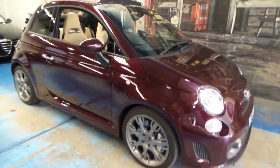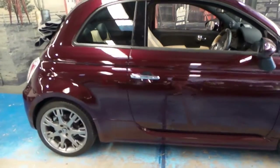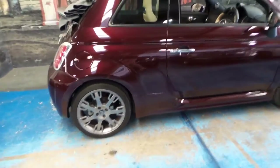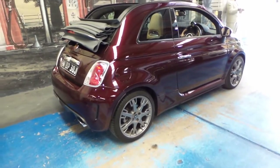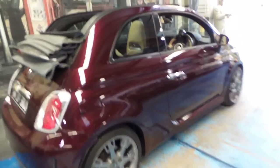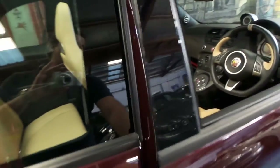Welcome to the Old Timer Centre. Here we have for you a 2013 Abarth 695 Maserati Edition. It's done just 6,000 kilometres and it comes in this beautiful colour combination.